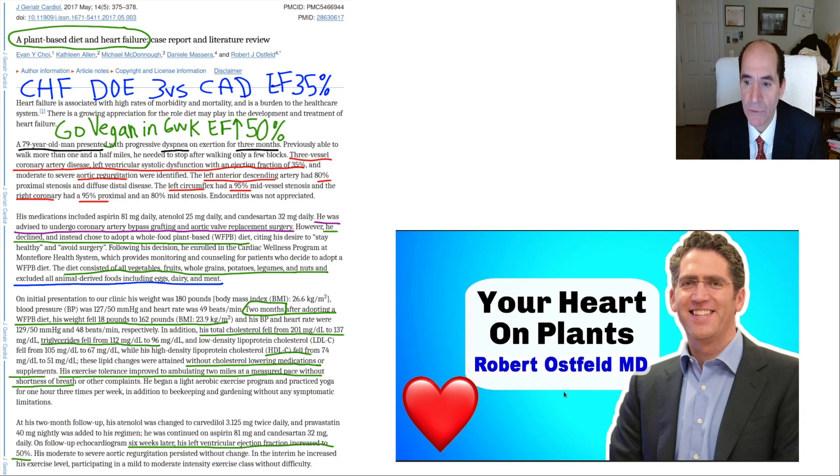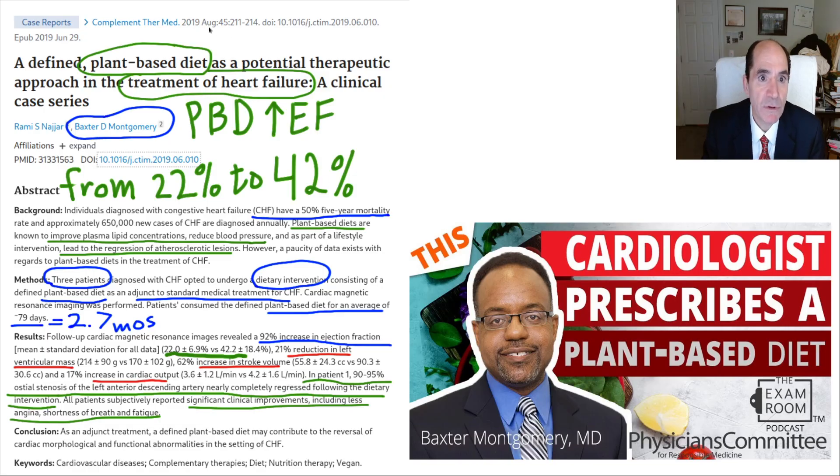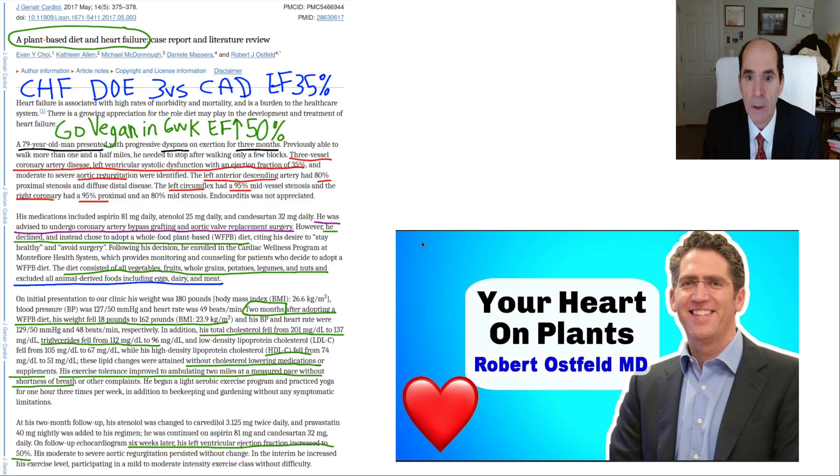Here's another physician — Robert Ostfeld — who also published a reversal of congestive heart failure with a plant-based diet, published in 2017. Ostfeld had a patient with congestive heart failure, dyspnea on exertion, three-vessel coronary artery disease, and an ejection fraction of 35%. The patient went vegan for six weeks and the ejection fraction improved to 50%. Extraordinary results.